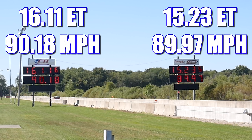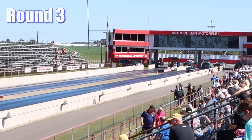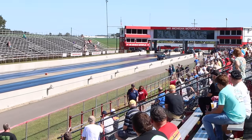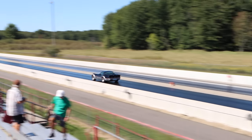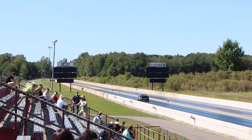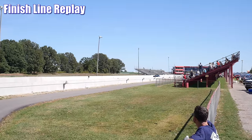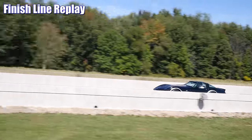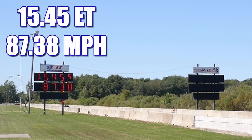With that, the Corvette takes home the best-of-three title. They decided to run a third round anyway, but the Mustang declined. The Corvette took a solo buy run, going through at 15.45 seconds at 87.38 miles per hour.